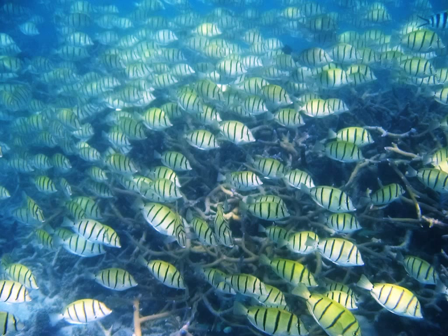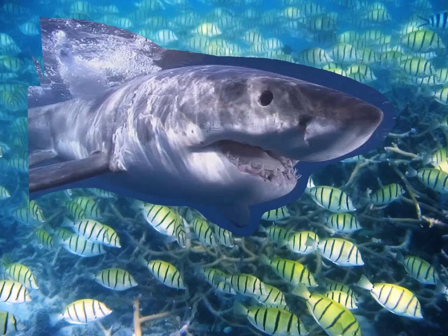Perhaps the scariest and most well-known type of fish are sharks. Many people are afraid of sharks. Ever since the movie Jaws came out, sharks have gotten a very bad reputation and people fear them, so they've been hunted.